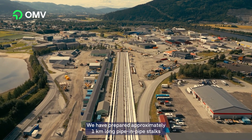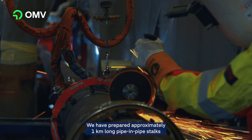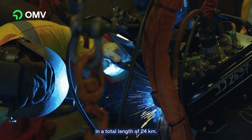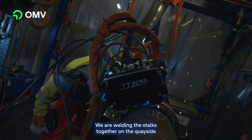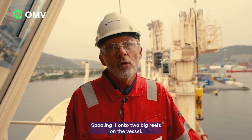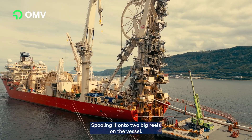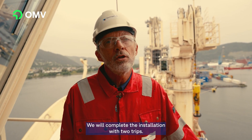Here at the Orkanger spoolbase we have prepared approximately one-kilometer-long pipe stalks in a total length of 24 kilometers. We are welding the stalks together on the quayside, spooling them onto two big reels on the vessel. We will complete the installation with two trips.